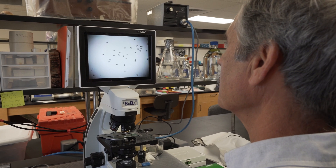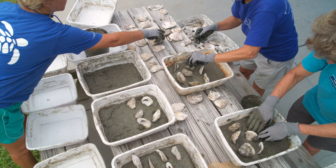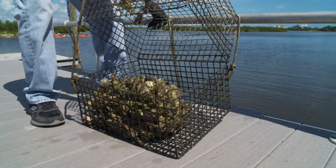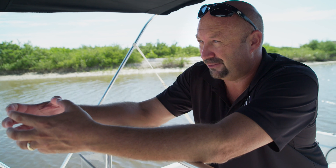Oyster larvae live in the water column for two and a half weeks. These CORE modules, designed at Whitney Lab and built by community volunteers, provide a welcoming place for the larvae to settle and make a permanent home. There are hundreds of baby oysters stuck to those shells, and they're going to grow into adults, and that reef structure is going to continue to expand as it goes.